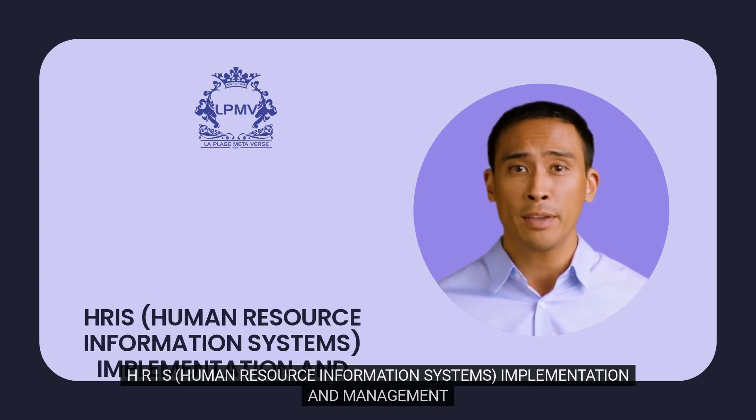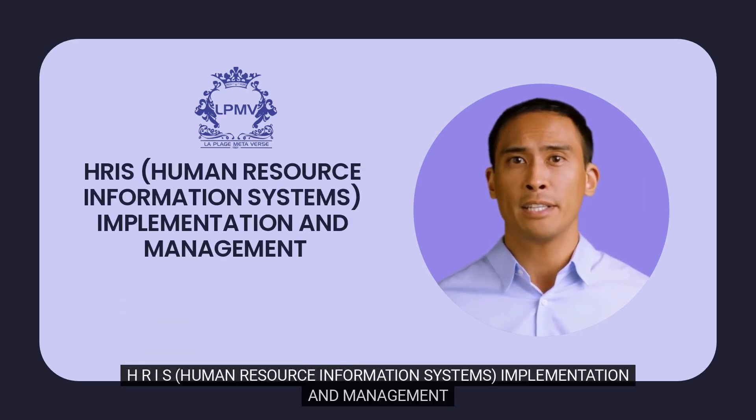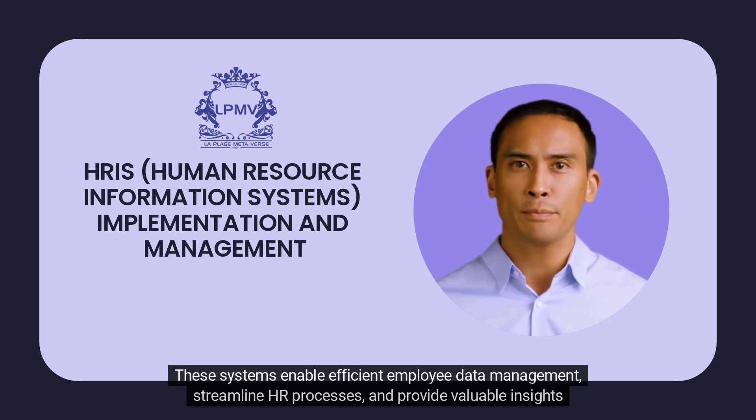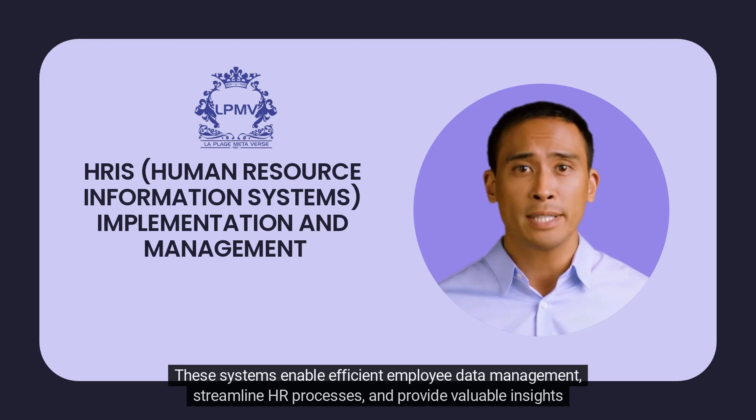HRIS: Human Resource Information Systems Implementation and Management. Human Resource Information Systems have become integral to modern organizations. These systems enable efficient employee data management and streamline HR processes.